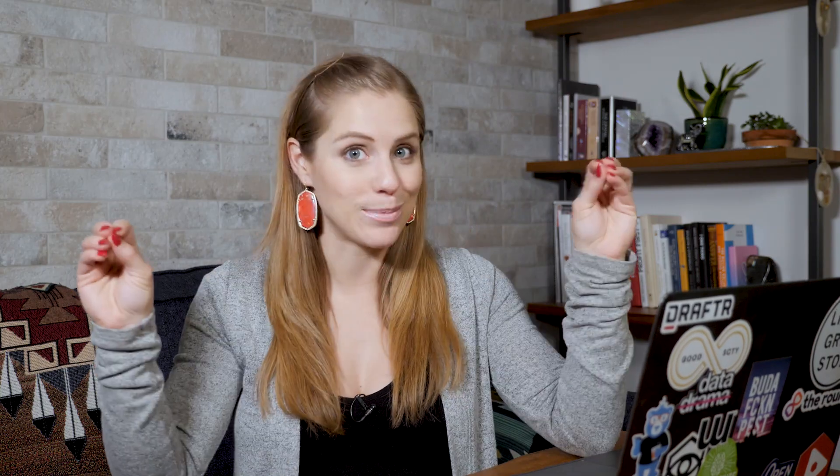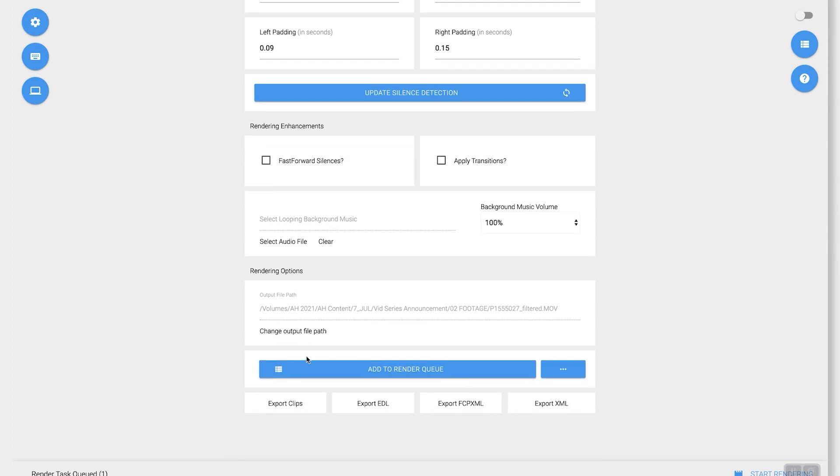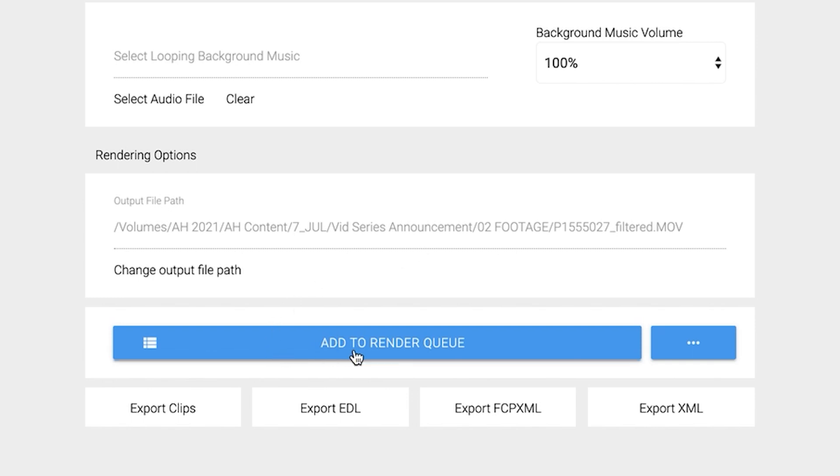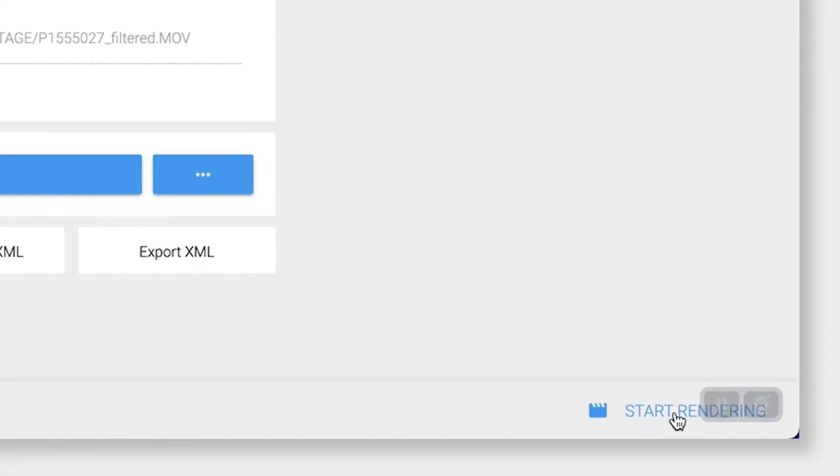So you would listen to the full video, turn anything off that you don't want, and then go ahead and export the clip. In order to export, just scroll down and right here you can choose where to save the file by clicking Change Output File Path, or double-check that the current path is where you want to save it. Then click Add to Render Queue and click Start Rendering to export the file.